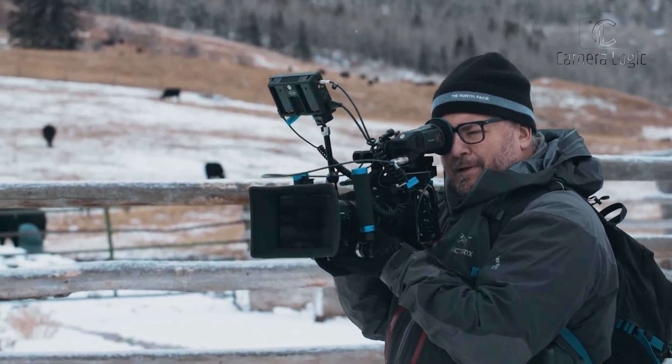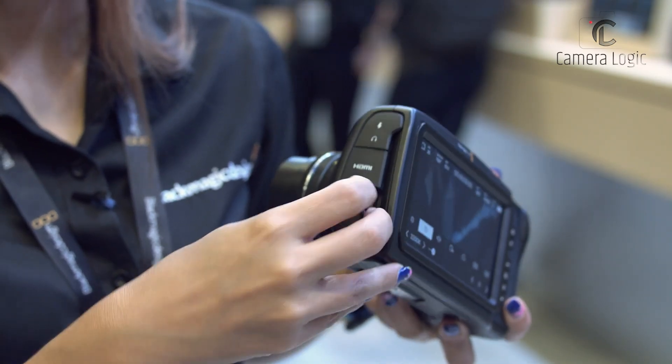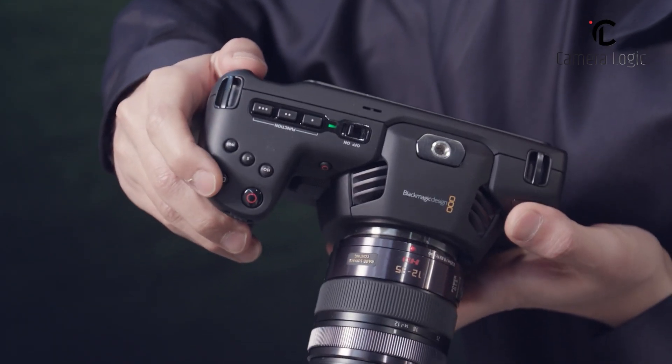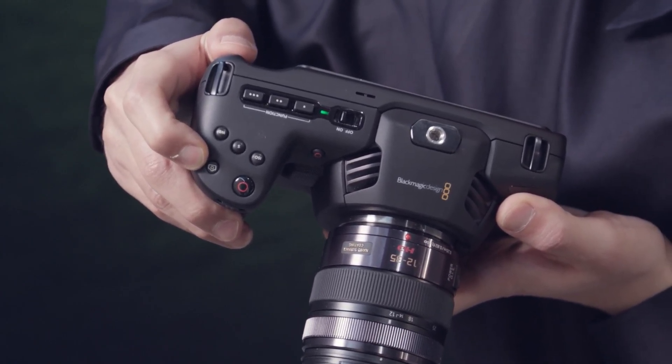Battery life is a drawback for this model, often requiring additional power solutions for prolonged shooting sessions. Priced at $1,274.95, it is an affordable choice for aspiring filmmakers looking for high-quality video capabilities without breaking the bank.